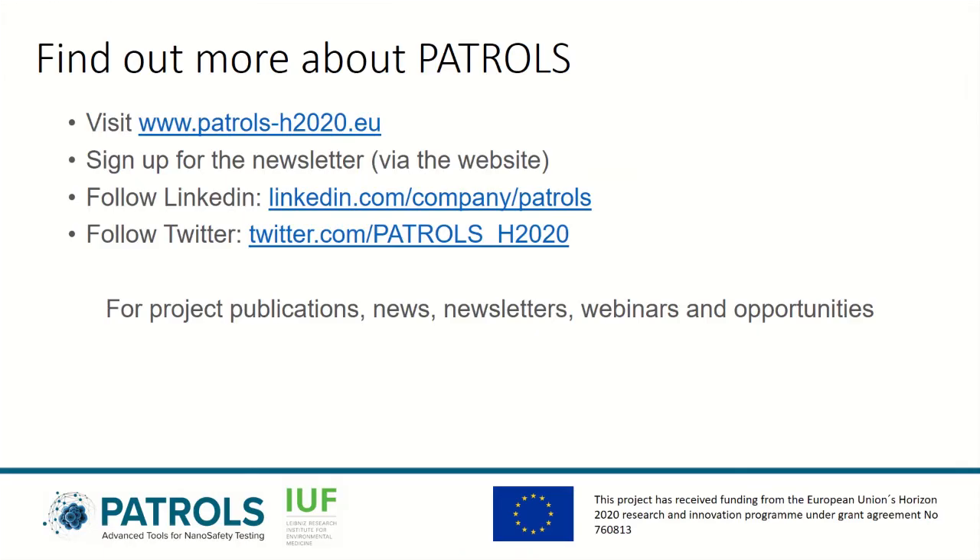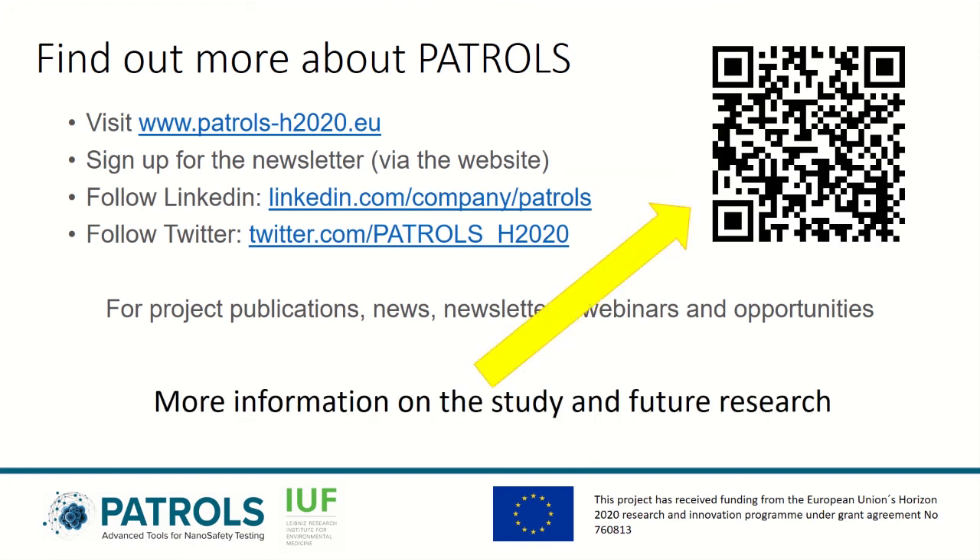I hope you've enjoyed this little overview of our contributions to PATROLS. If you'd like more information on PATROLS and its outputs, please have a look at these links. In case you are interested to know more about this project in particular, or our research at IUF in general, you can contact me directly by following this QR code.